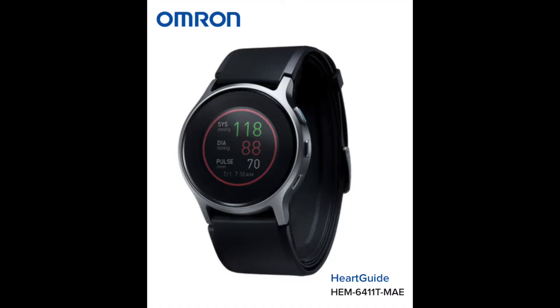Omron have recently brought the Omron Heart Guide blood pressure smartwatch to the market. This smartwatch is currently unavailable to buy in the UK. You can get it from their website in the US, but the site specifically states that the watch is only for use in the US.